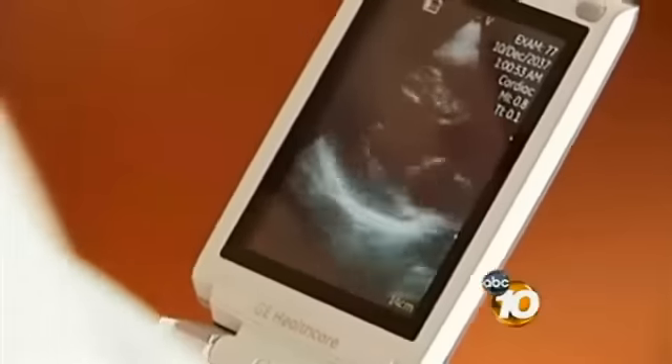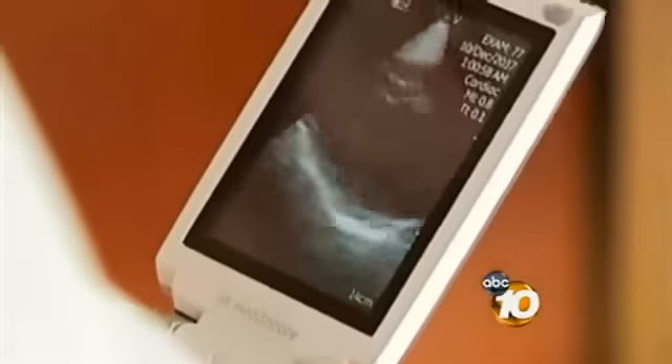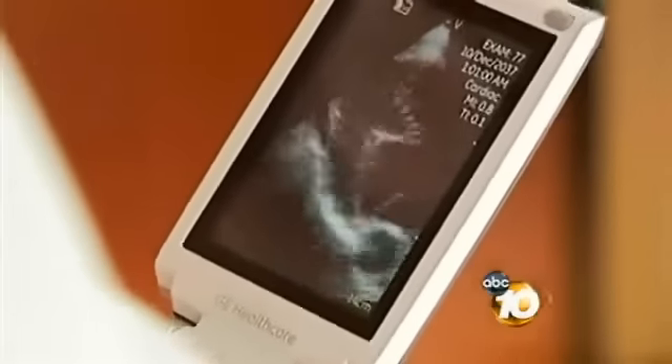Cardiologist Eric Topol demonstrates the high-tech imaging tool on a patient's heart. Perfect Olympiad-looking heart — nothing that's going to restrict you there. A little cold, and that's about it.